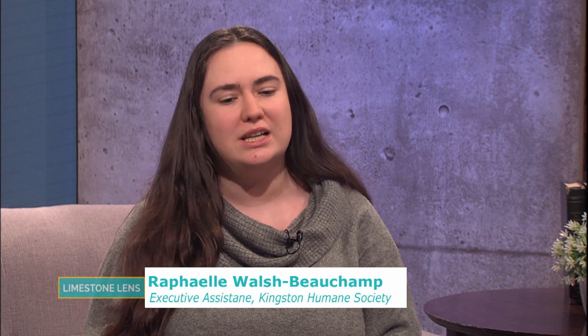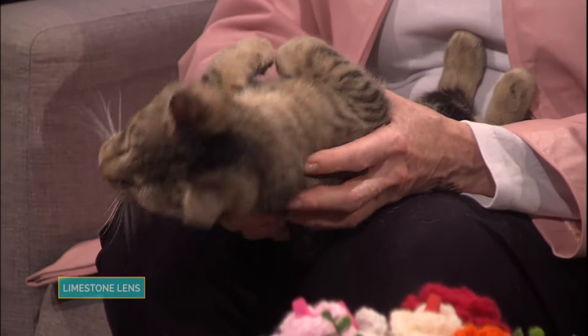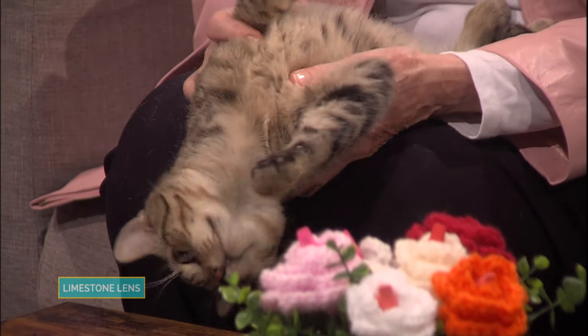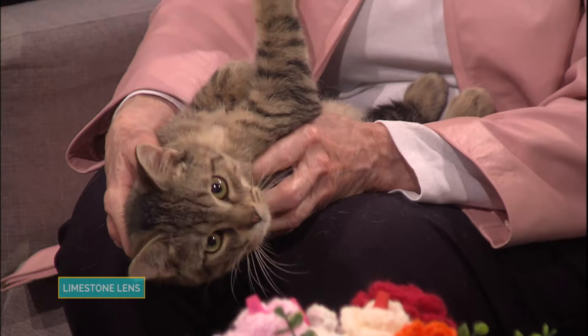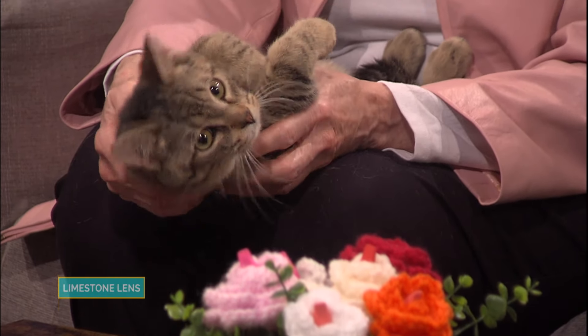We don't know too much about Buddy — he was brought to us by his old owner who couldn't take care of him anymore, unfortunately. We've just had him for a few days, actually, and he's been settling in great. You can see he is just a lap cat. He just wants to settle in, he's purring up a storm, and he'll be available for adoption in just a few days.